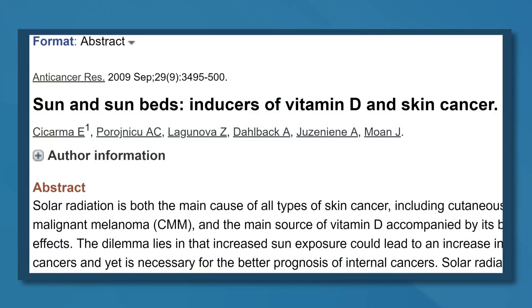Another study found that 30 minutes of midday summer sun exposure in Oslo, Norway, was equivalent to consuming 10,000 to 20,000 international units of vitamin D. For the record, the common recommended daily dose of vitamin D is 600 international units, so you can see that supplements don't even come close to comparing to the vitamin D we get from actual sunlight.